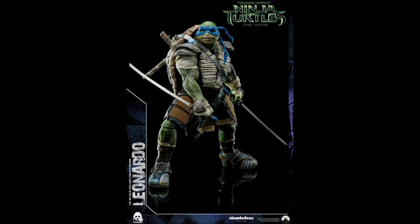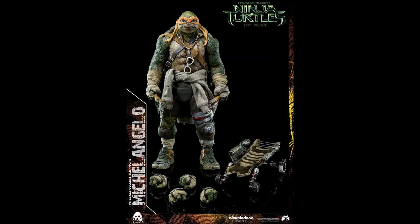Leonardo stands at about 12.8 inches tall and comes with an extra pair of interchangeable hands and two katanas with scabbard. Michelangelo stands at about 11.8 inches tall and comes with interchangeable hands, two nunchukas, a skateboard, and sunglasses.